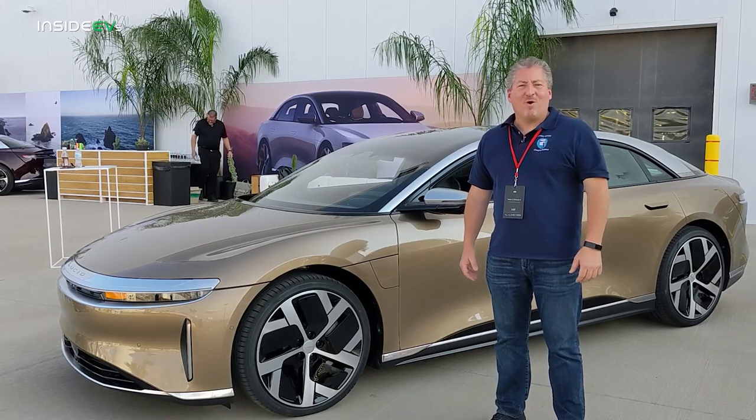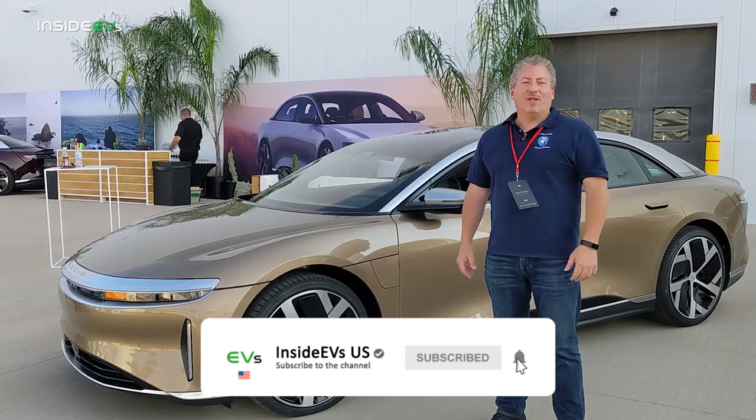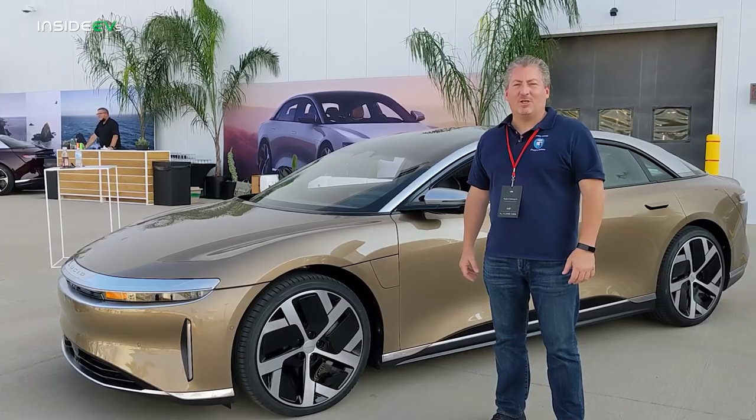That's it for our wrap-up today. Don't forget — click that subscribe button and ring the notification bell so you don't miss any upcoming content here on the Inside EVs YouTube channel. Thanks for watching.